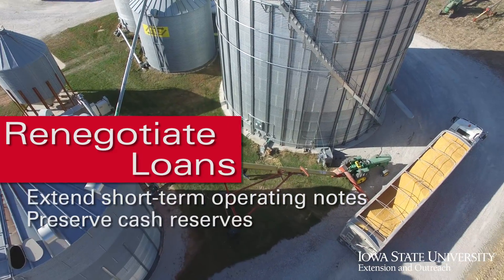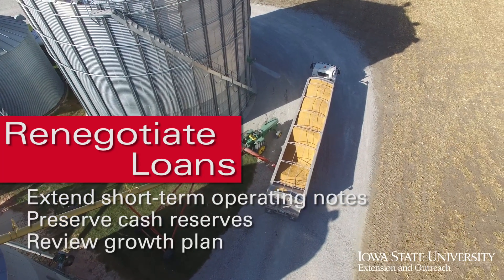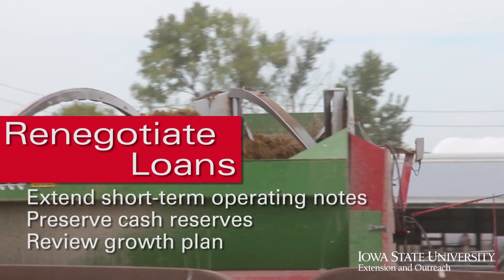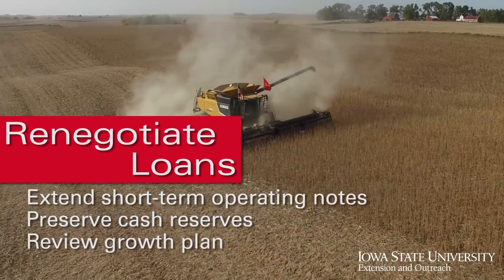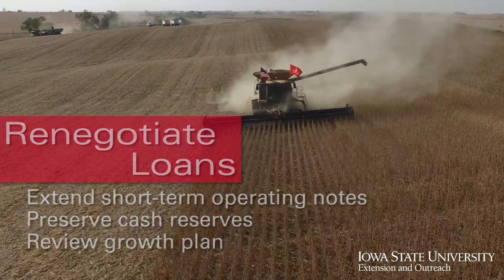Depending on the individual situation on the farm, now is also a good time to review that growth plan. Is it time to maybe slow down that growth, or even downsize the operation a little bit given the tighter finances we're seeing right now? Now is not the time to bite off more than we can chew.